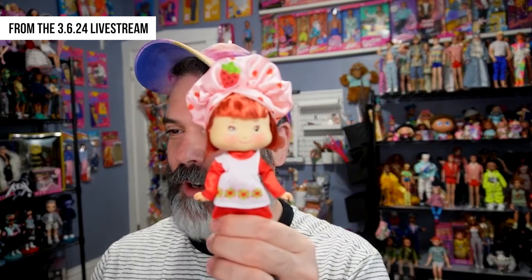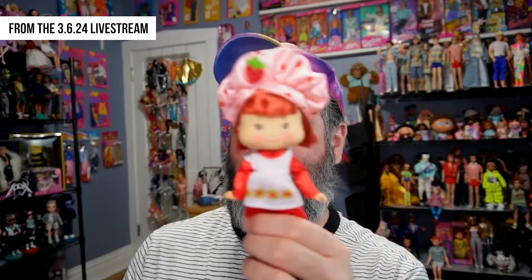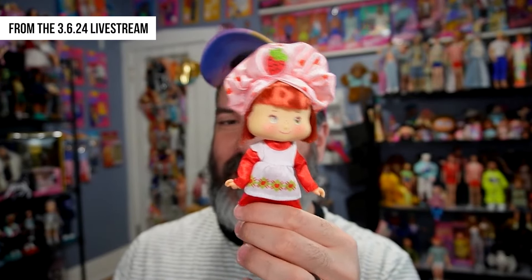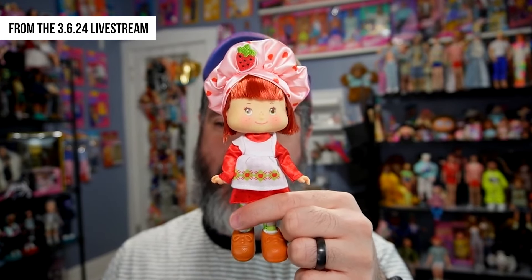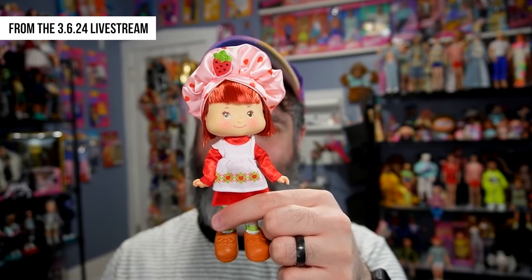So, Strawberry Shortcake — super cute! I would definitely recommend her. She was only about $18 on Walmart, so relatively inexpensive for some nostalgia if you're into that, and I totally am — so it's totally worth it for me.